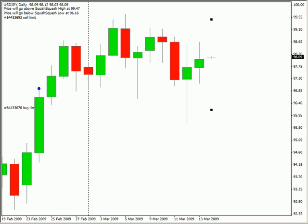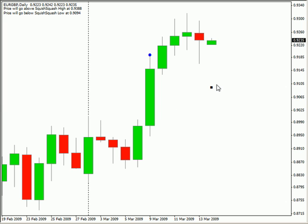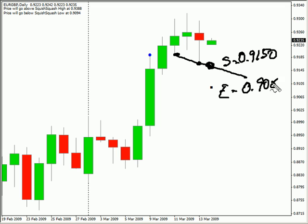There is another swing trade in the euro pound — it's to the downside and it's a little ways from the market. You may want to take a look at it. Looking to sell at 0.9150 and looking to exit this particular trade around 0.9085.